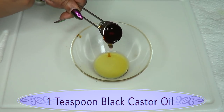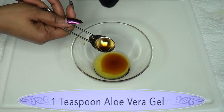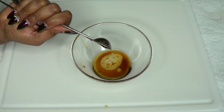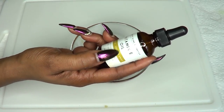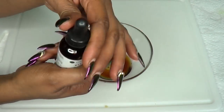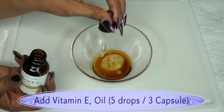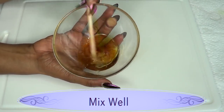Next I'm going to pour in one teaspoon of our black castor oil. Then I'm going to add one teaspoon of our aloe vera gel — make sure to get everything out. As for our vitamin E oil, this is highly concentrated — 28,000 IU — so I'm just going to add about five drops: one, two, three, four, five. So five drops of vitamin E oil, and now I'm going to blend this together while it is still very warm.